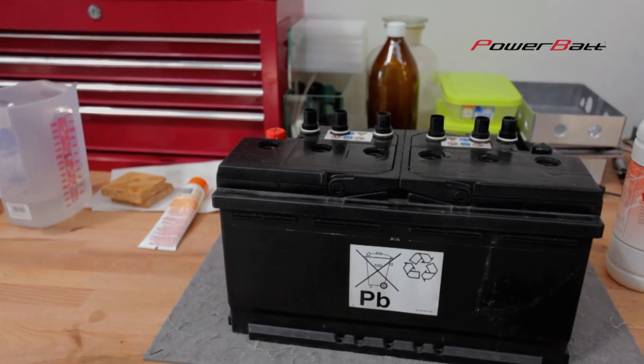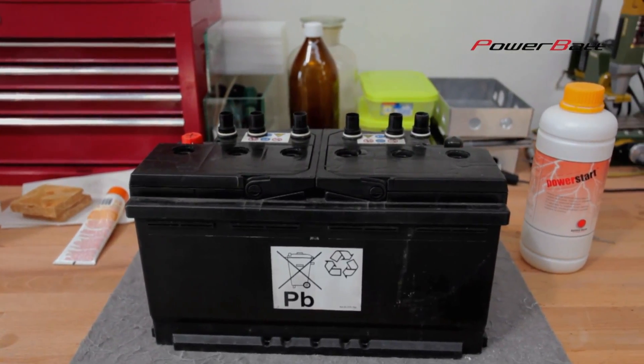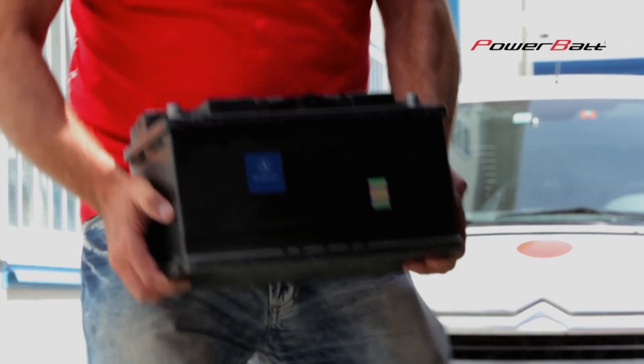After application of PowerBUT Truck, it is necessary to wait while the chemical reaction is completed, then close the battery cells and put it back into operation.